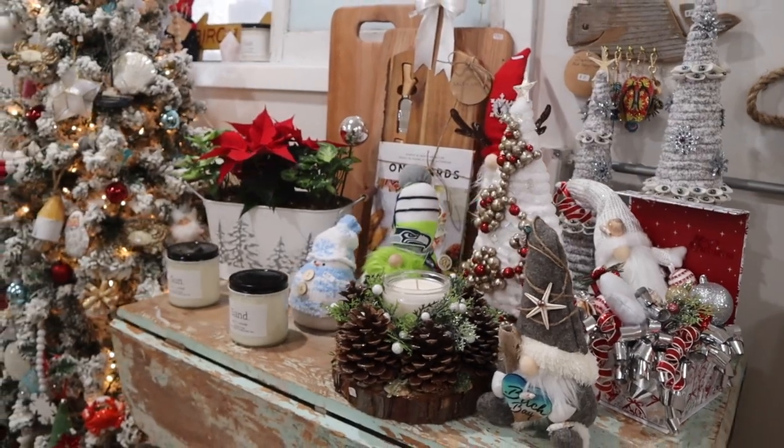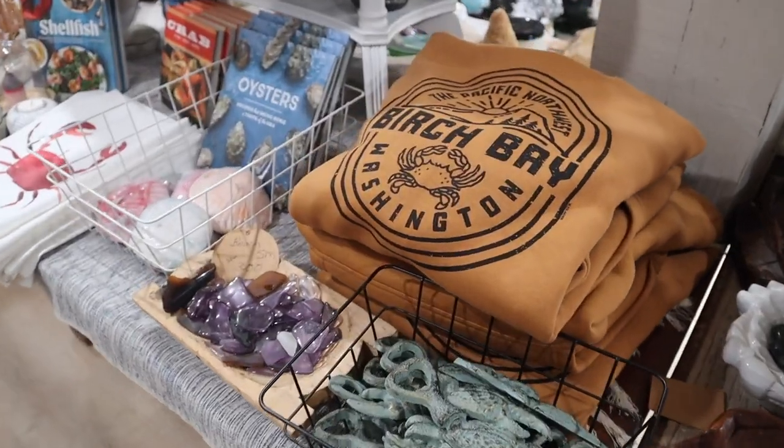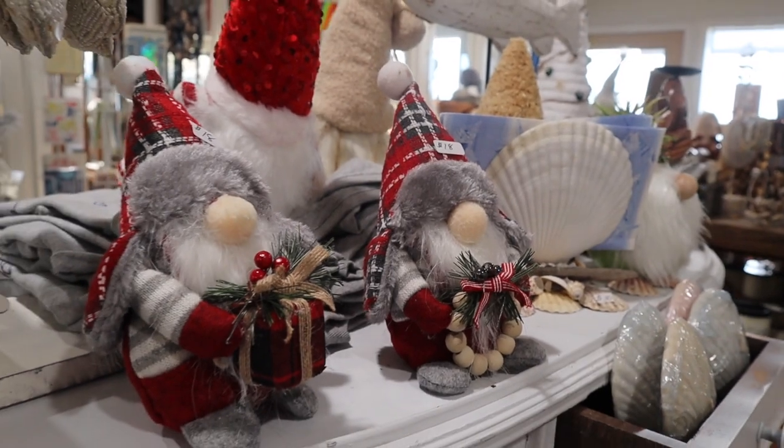They have so many amazing gifts here, all made by local artists and crafters around Birch Bay with prices that won't break the bank. And just how cute are these Christmas gnomes?